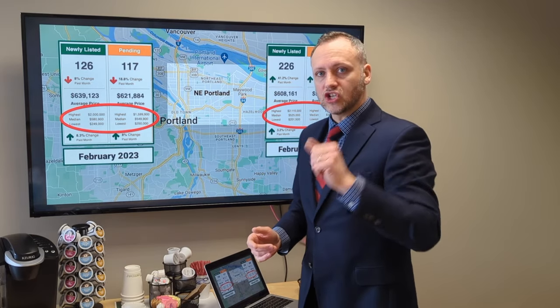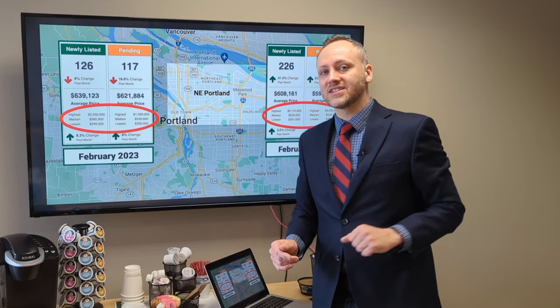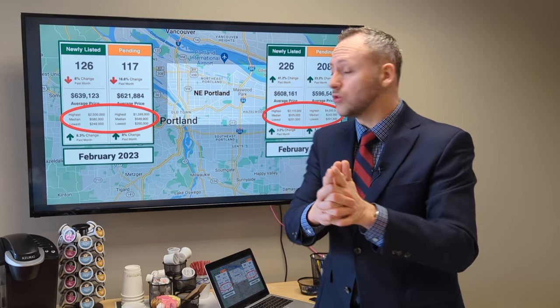First thing to do is chat with a lender. If you want some great lender recommendations, just shoot me an email or a text — that's in the description of this video, and I've got some great lenders for you to work with.